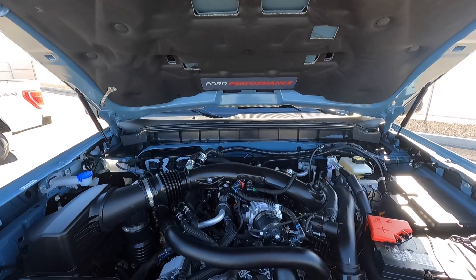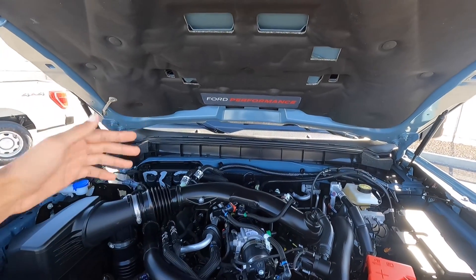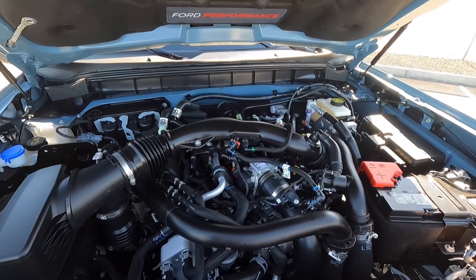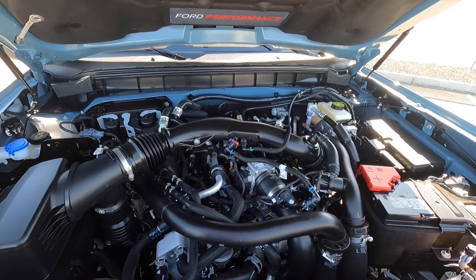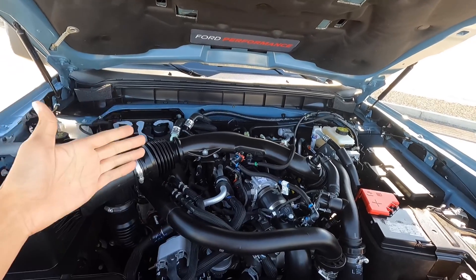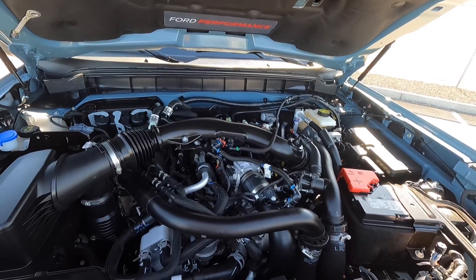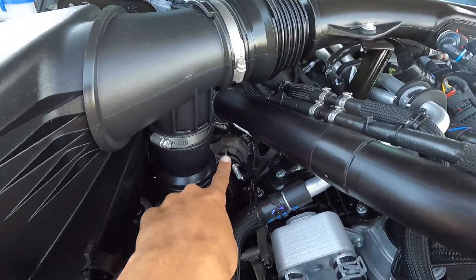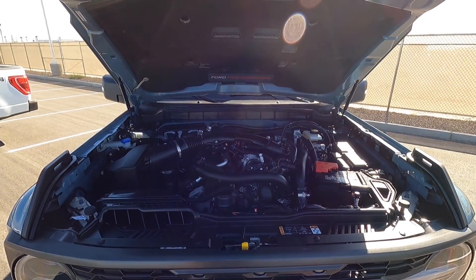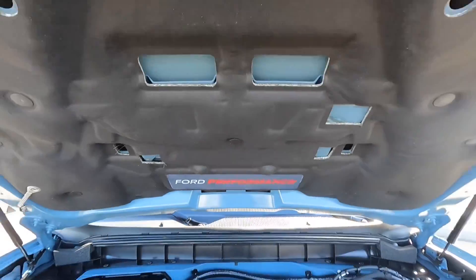One cool thing about the Bronco Raptor is that it's the only Bronco with hydraulic hood struts — so you can open the hood without needing to prop it. This is the only engine choice in the Bronco Raptor, and it's upgraded from all other Broncos. This is a 3.0-liter twin-turbo V6 that on premium gas makes 418 horsepower and 440 pound-feet of torque, which you're going to need in a vehicle this heavy. It's a very stout engine — it's also in the Explorer ST. You can actually see one of the Garrett turbos right there, and there's another on the other side. Gas mileage is not the best — around 15 MPG. Up here there's also a little Ford Performance badge.